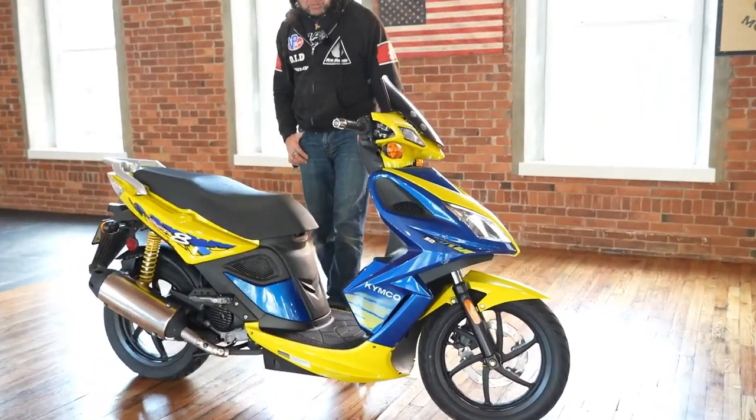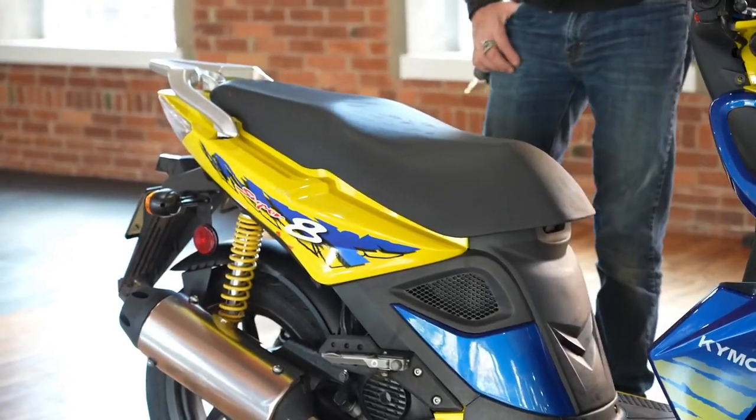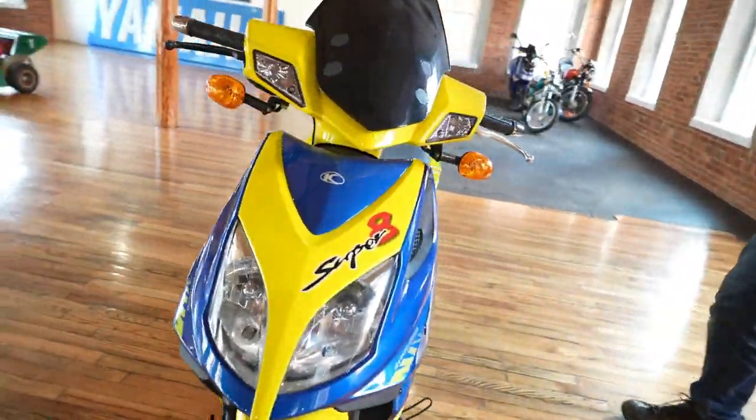What's happening fellas? Check out this Kymco scooter. It's a 50cc sports scooter. It has only 2,200 miles on it. It looks to be in mint condition — the original factory blue and yellow paint job and graphics.